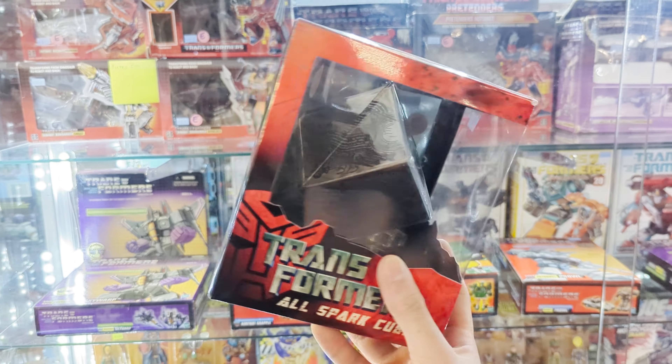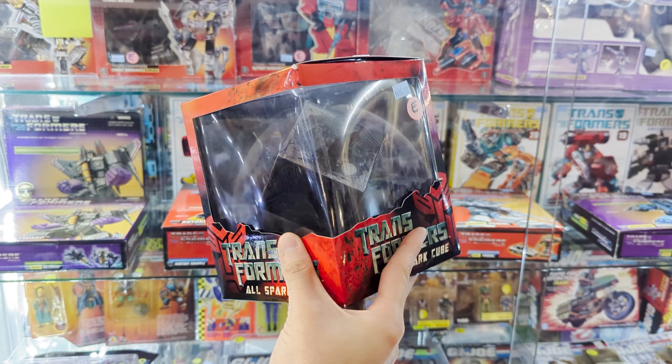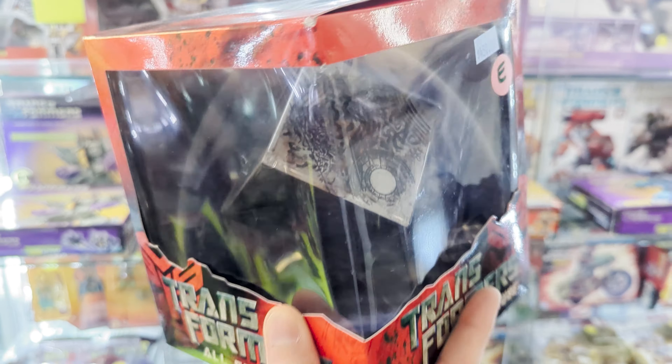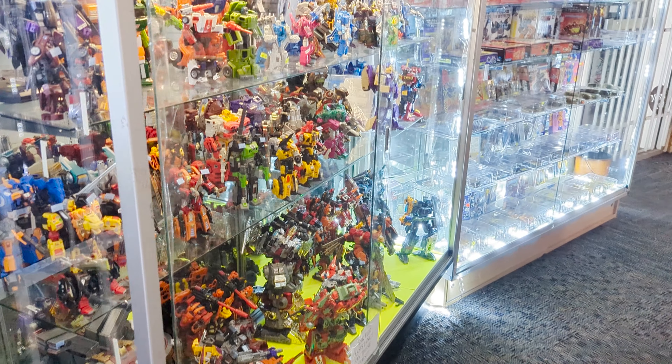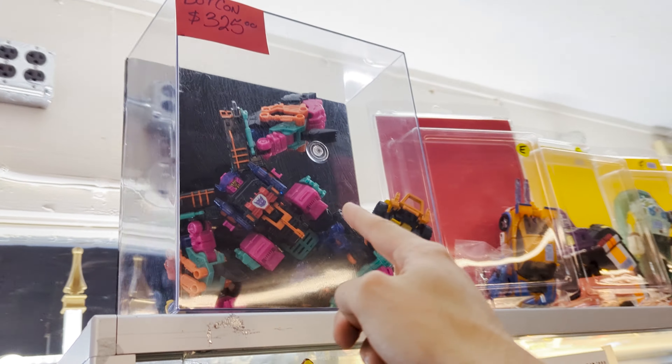Here's something that I don't think I even knew existed — an Allspark Cube. I don't remember ever seeing this made. It looks like a replica Allspark Cube from the 2007 movie, priced at $450. Probably fair because I have never seen this before. That's really cool. We've got some big ones, some third-party ones here, some BotCon ones here, like BotCon Scorponok.